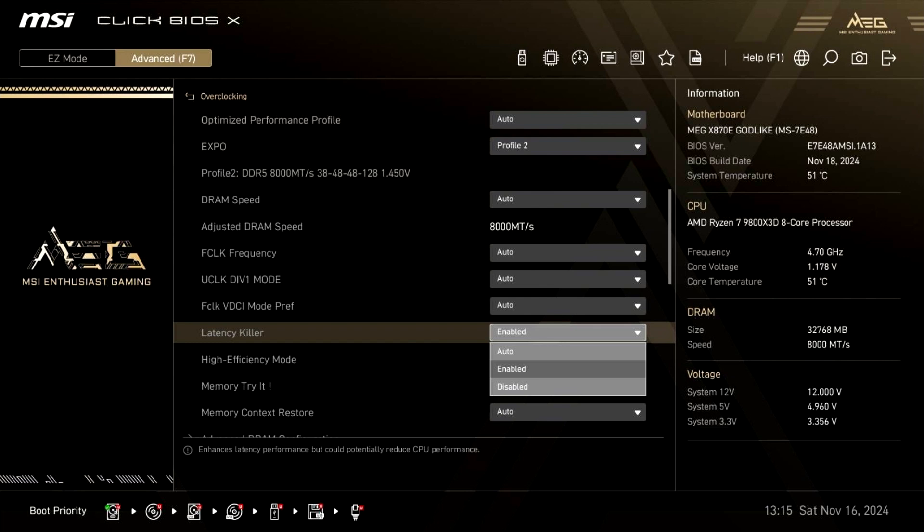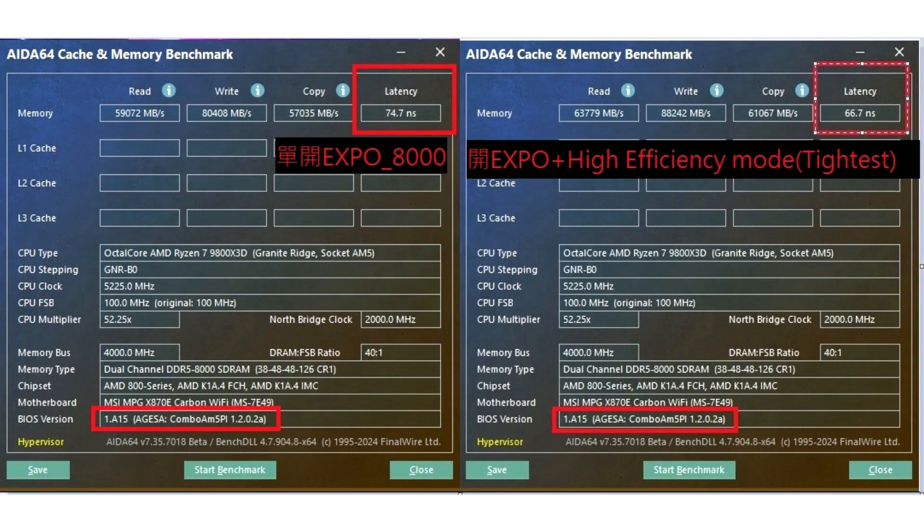However, the feature did help in reducing memory latency by around 8 ns as shown by the same user. The motherboard used was the MSI MPG X870E Carbon Wi-Fi and the program used for benchmarking was AIDA64. The latency went down to 66.7 ns from 74.7 ns on an EXPO-enabled 8000 MT/s memory kit with high efficiency mode set to highest.